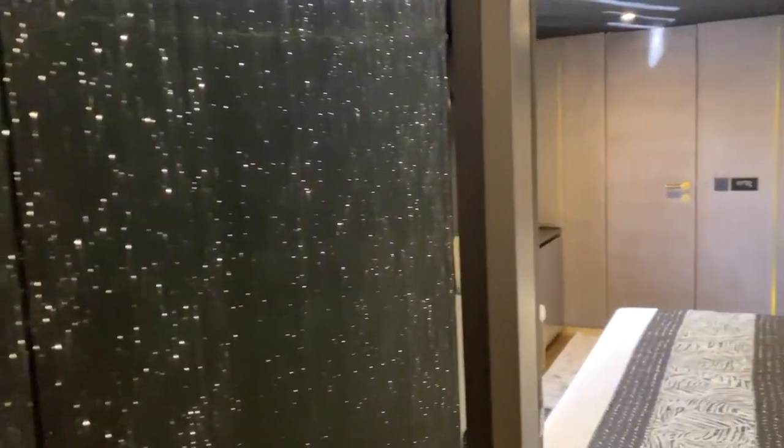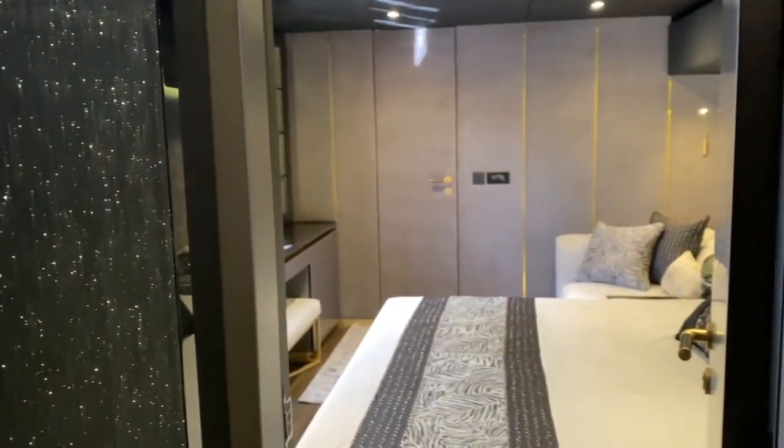On the way to the master suite you will spot an interesting design feature. Optical fiber fabrics are used for the decoration of the walls for a starry sky effect at night.